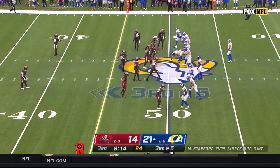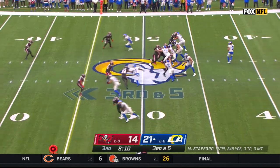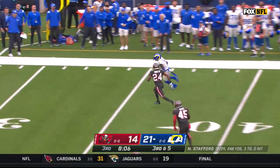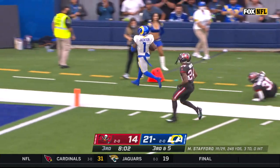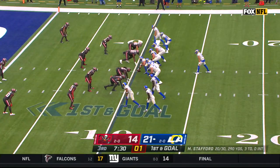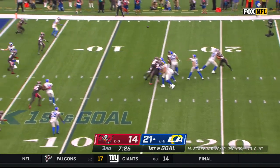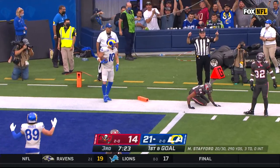They're going empty set. Deshaun Jackson is right inside here. Stafford — there he is, Jackson! Deshaun, forced out near the 10. Stafford, Cupp — touchdown!